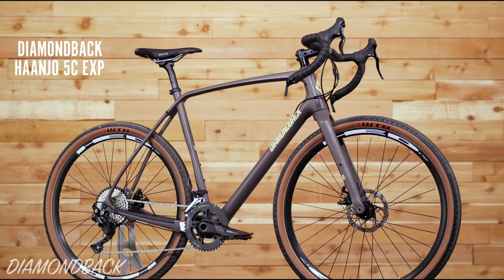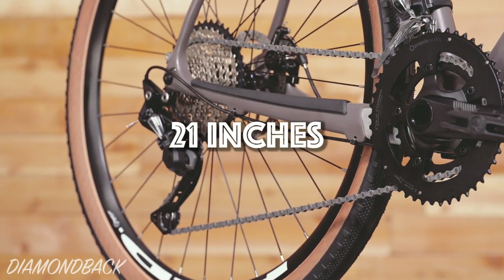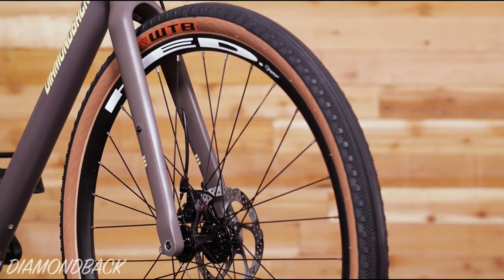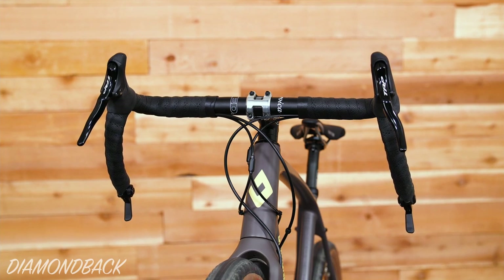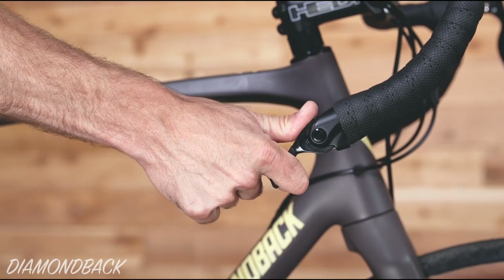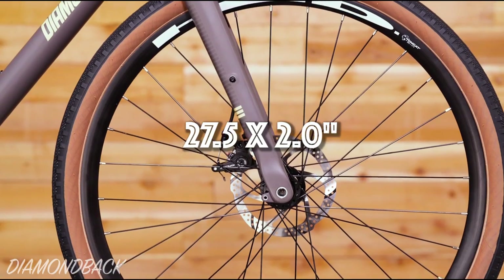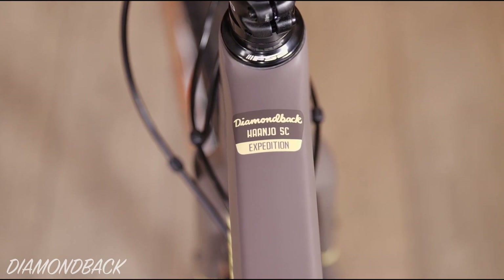If you're up for packing light and travelling fast, you can't go past the Diamondback Haanjo EXP. This bike is under 10 kilograms and, depending on your body weight, it will be good to support a 10 to 15 kilogram load. The lowest gear is just 21 inches, so it should be able to comfortably ride up the steepest road gradients. While the frameset uses a modern lightweight carbon construction, Diamondback has kept the parts simple, fitting bar end shifters, TRP cable disc brakes, and a threaded bottom bracket shell. This bike will clear 27.5 by 2 inch tires, it has three bidon mounts on the frame, and provisioned for front and rear racks along with fenders.